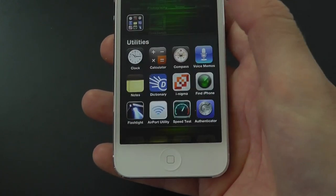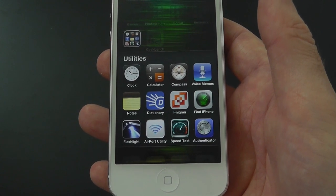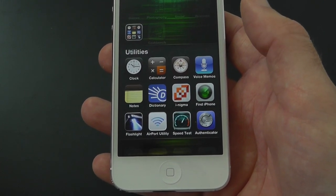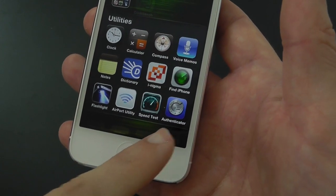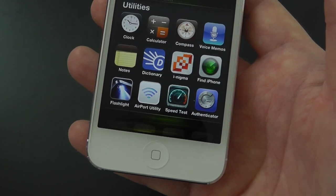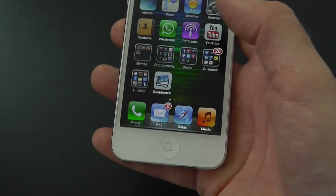Then we've got the Utilities folder — some of these are stock apps: Clock, Calculator, Compass, Voice Memos, Notes, Dictionary, Enigma for scanning QR codes, Find My iPhone, Flashlight, Airport Utility, Speedtest, and the new Google Authenticator. Two-step authentication on Google and Gmail — very important that you do this, keeps you super secure.